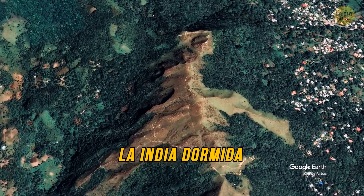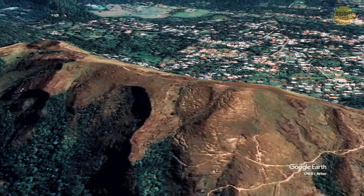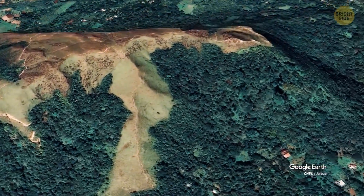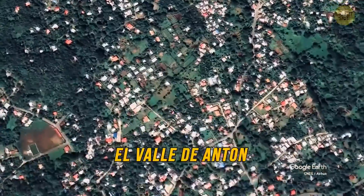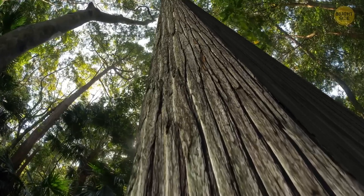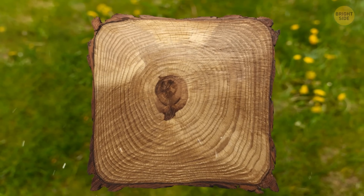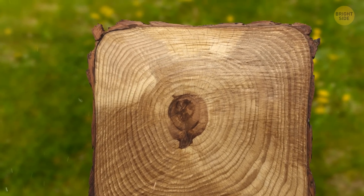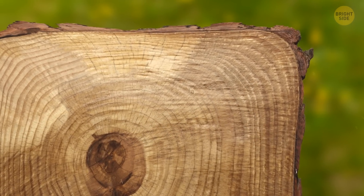La India Dormida in Panama is a mountainous area that's shaped like the body of a sleeping girl. It's part of a bigger, mysterious region called El Valle de Anton, one of the largest inhabited dormant volcanoes in the world. And it has some pretty weird trees, too — square ones. Even the rings of these trees, meaning the interior of their trunks, are the same shape, with sharp edges, sometimes even at a perfect 90-degree angle.